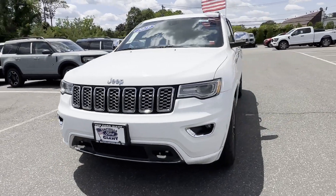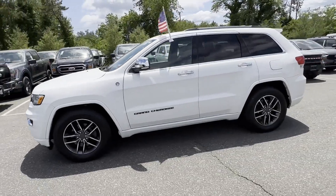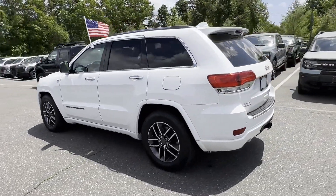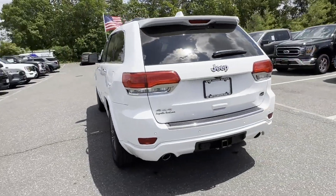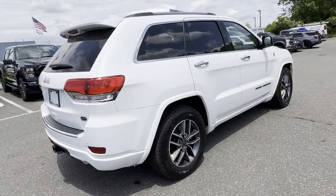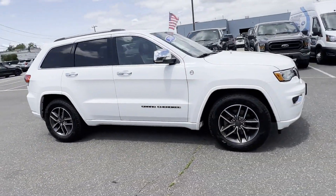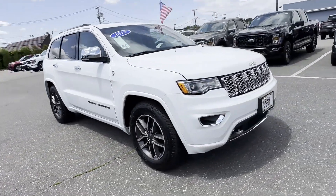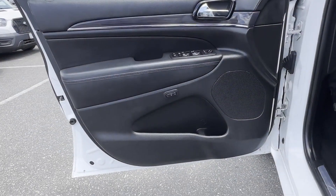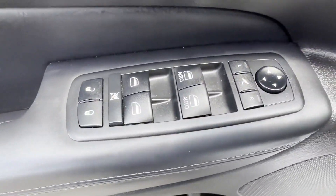2019 Jeep Grand Cherokee with less than 43,000 miles on the odometer. This SUV offers space as well as power and performance. It was cleverly designed with details that delight any driver, such as navigation, side view mirrors with turn signals, backup camera, Wi-Fi hotspot, satellite radio, premium sound system, multi-zone air conditioning, four-wheel drive, and blind spot monitor.